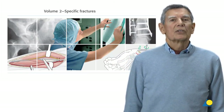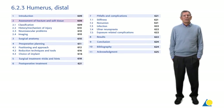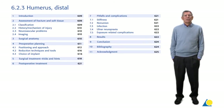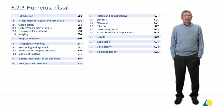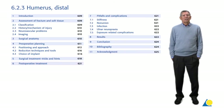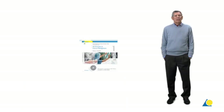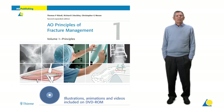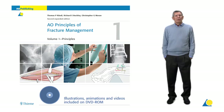Volume 2 on specific fractures is organized according to the location of the injury. Patient assessment, treatment options, reduction and surgical tricks and hints are discussed in detail, as well as the postoperative treatment, pitfalls and the results. An accompanying DVD contains all the text, some 2,000 illustrations and the complete series of instructional videos.